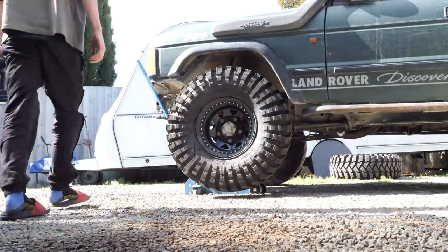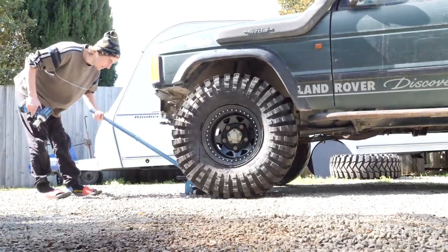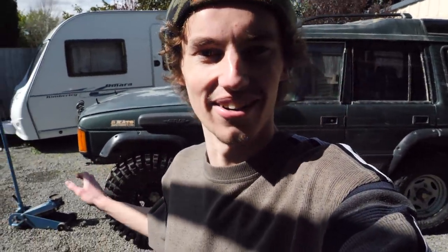Oh yes, that's real good guys! That looks insane. What a difference some tyres make — it's needed this for such a long time. The Silvies were just a little small, a little narrow. The Trepidors just look so good. I can't wait to see how they perform off-road.